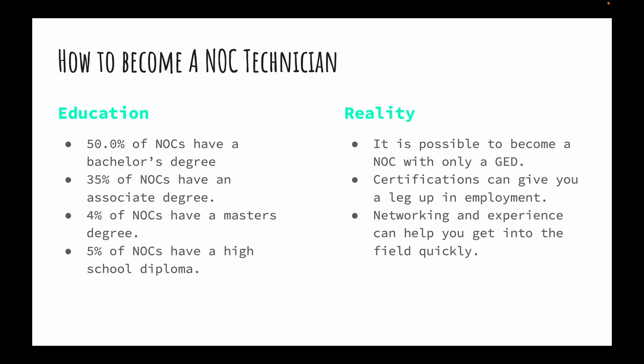To have the best shot, having a STEM degree can help you stand out. Certifications can give you a leg up, and we're going to cover the top five networking certifications that could help you become a NOC tech. Networking and gaining experience by talking with recruiters and people in the field can also get you into those positions quickly.